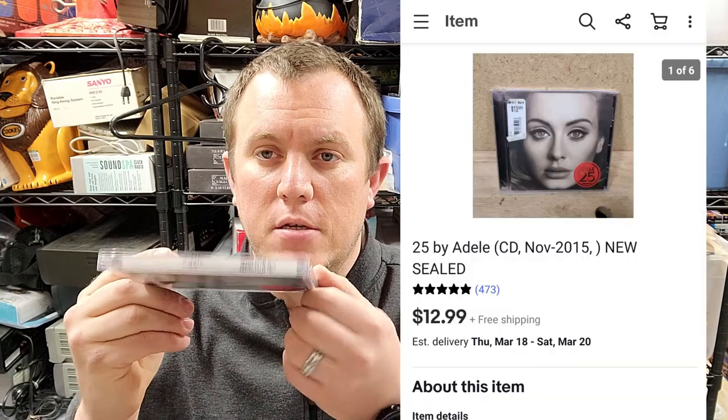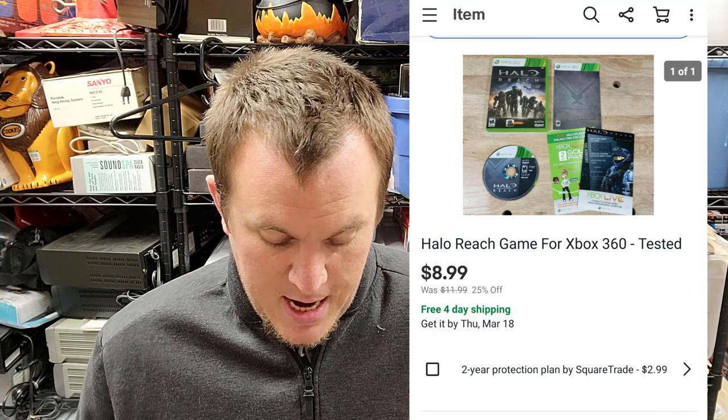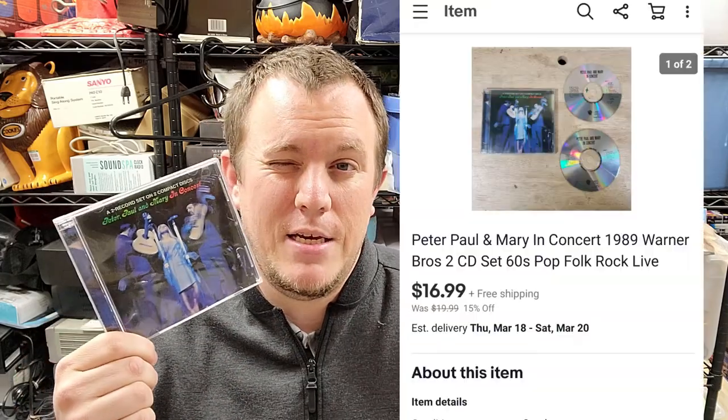Miles Davis 'And the Horn' sold for $15 — from the big jazz CD buy, it sold well. Adele '25' brand new sealed, from a $5 stack of sealed CDs — Jonas Brothers, Adele, Christina Aguilera and more — sold for $12 or $13, making back all our money and then some. Halo Reach sold for $9 — a game I played a lot growing up. Peter Paul and Mary 'In Concert' CD sold for $17 shipped — I have a bunch of their CDs and they'll all probably sell around $15. Van Halen record from the big rock-and-roll record buy sold for $50 shipped in pretty good shape.